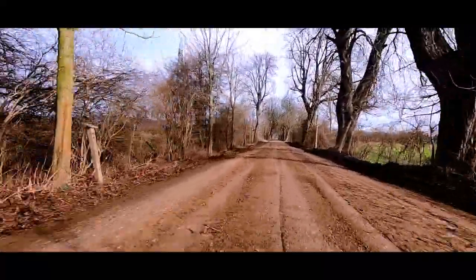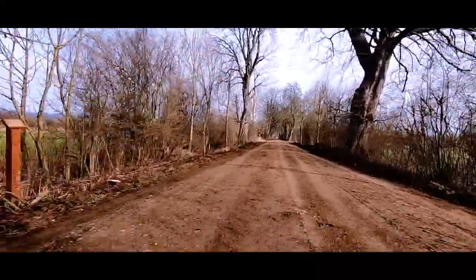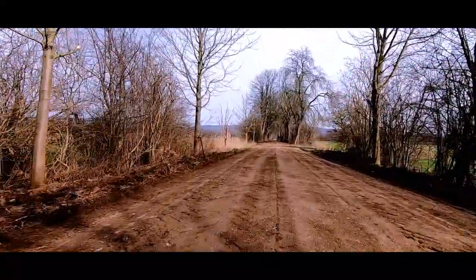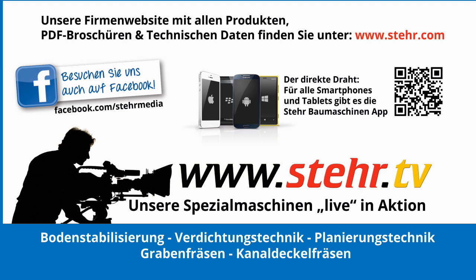Now it is up to you to convince yourself. A search on the internet under road maintenance machine, road milling machine, maintenance gravel roads etc. will take you to Stair, because all roads lead to our machines. You can find more innovative Stair ideas at www.stair.com and our special machines can be seen in operation at www.stair.tv.